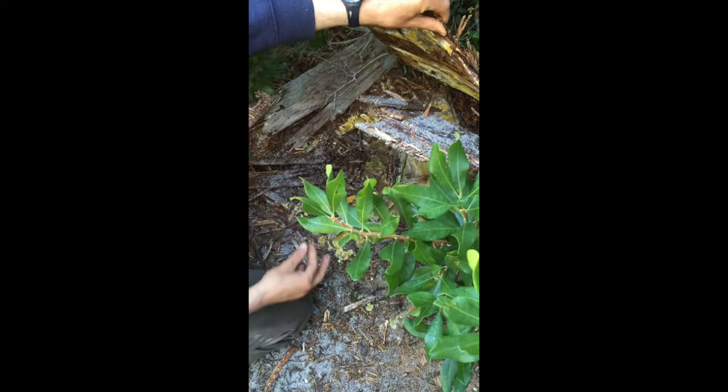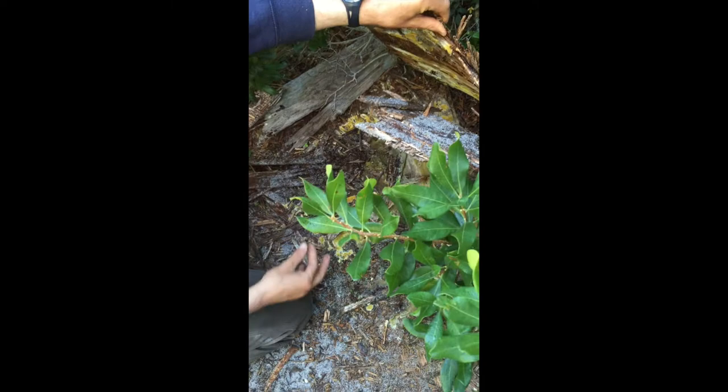Green snakes over winter inside ant mounds, supposedly, and down in holes. They like getting inside old logs.